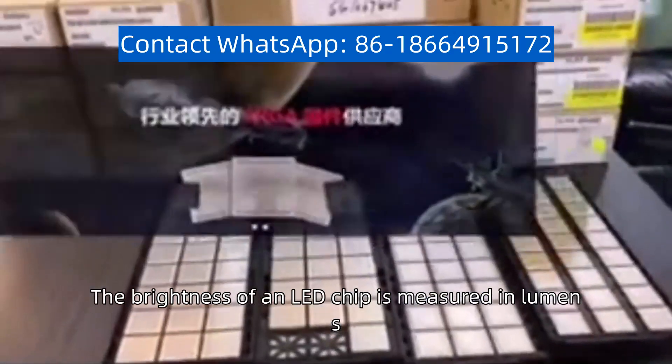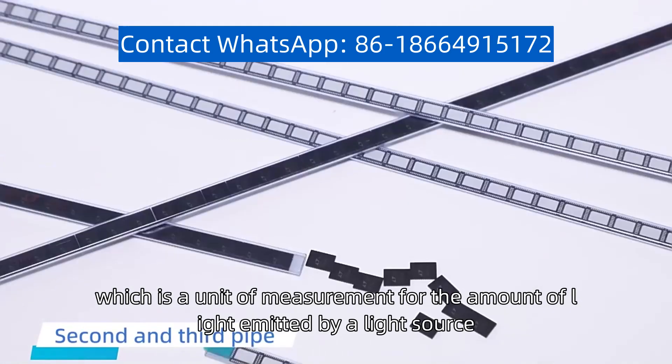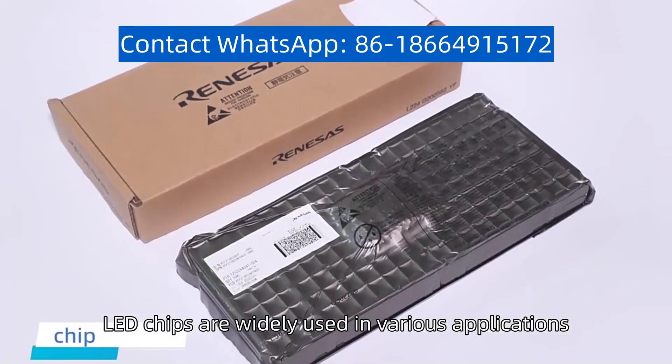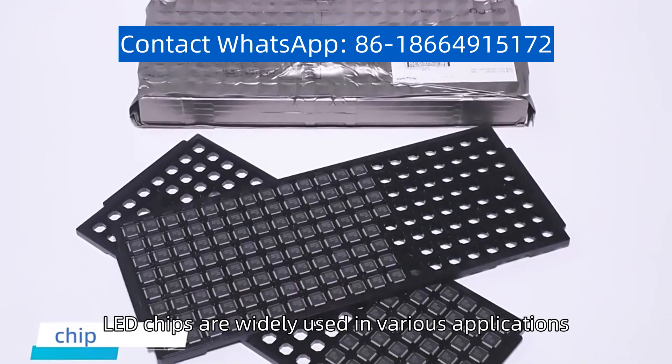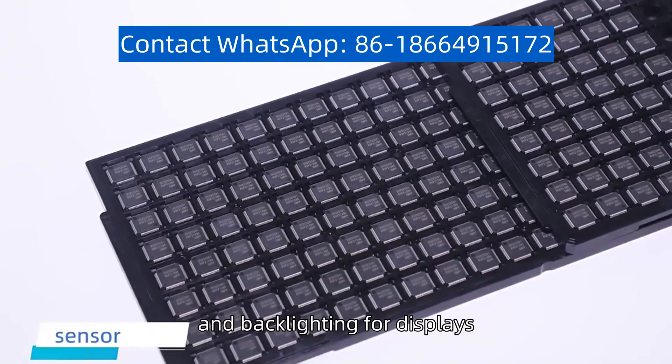The brightness of an LED chip is measured in lumens, which is a unit of measurement for the amount of light emitted by a light source. LED chips are widely used in various applications, including automotive lighting, street lighting, and backlighting for displays.